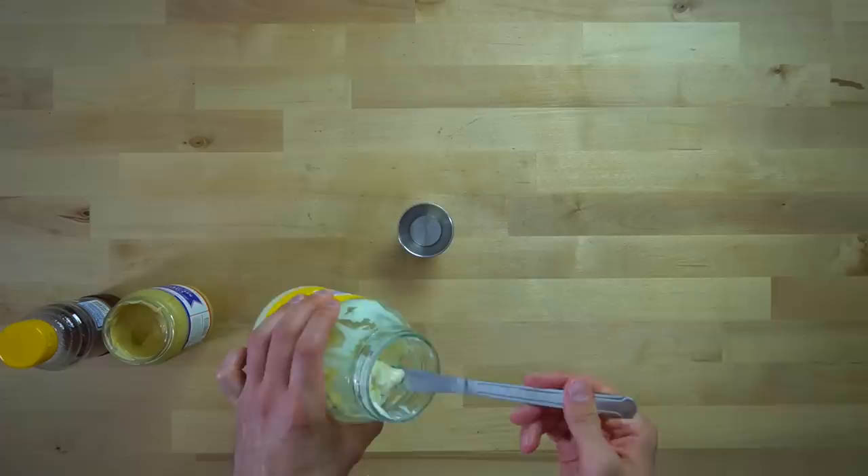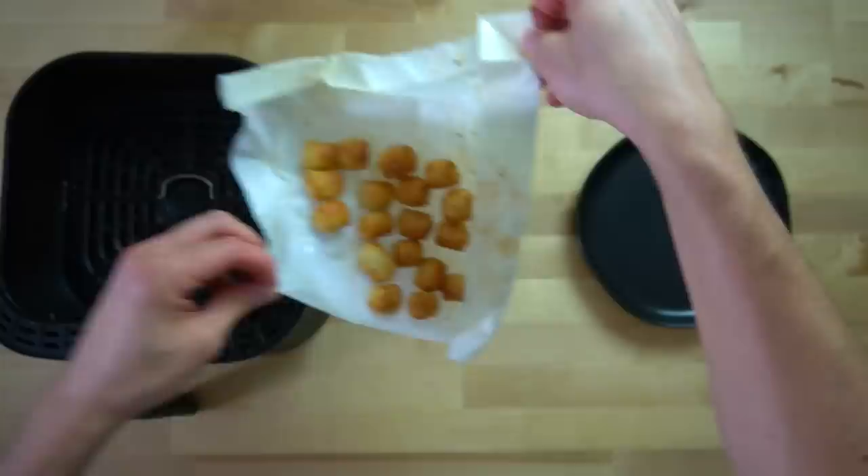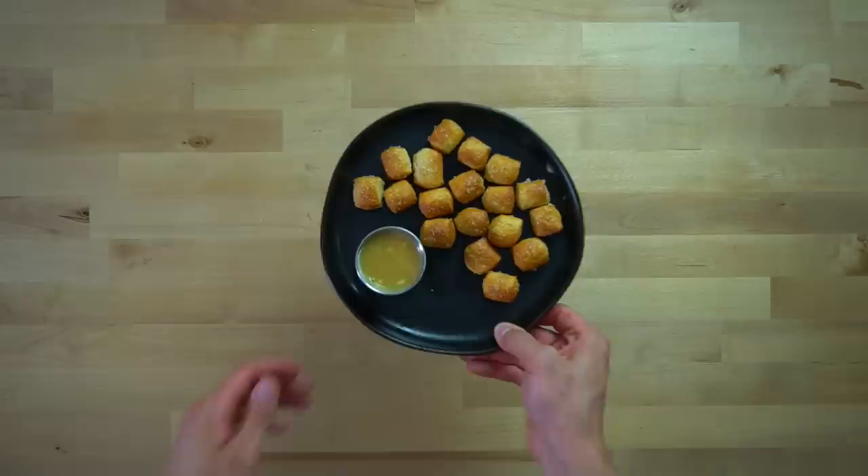I usually eat these pretzel bites with plain mustard, but today I made honey mustard by mixing together mayo, Dijon mustard, and honey. I didn't measure anything — I just let the Lord decide how much of each I was going to use. Once the pretzel bites have browned to your liking, they are ready to eat. Pull them from the air fryer, plate them up, and serve with whatever dipping sauce you decide on. For the entire recipe, not including any dipping sauce, these pretzel bites have 219 calories and 14 and a half grams of protein.